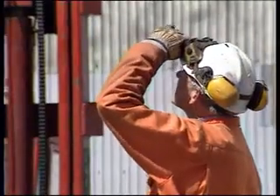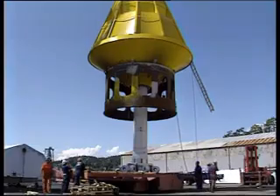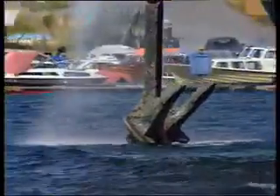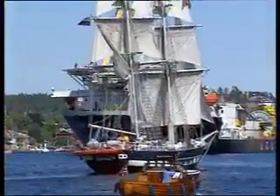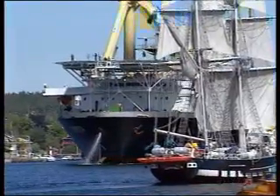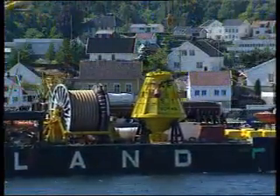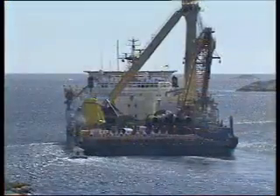In 1993, the first Submerged Turret Loading, or STL, buoy was mobilized from Arendal, Norway, for the Shell-operated Fulmar Field in the North Sea. Since then, APL has delivered turret mooring systems for shuttle tankers, FSOs and FPSOs to 14 offshore oilfields worldwide.